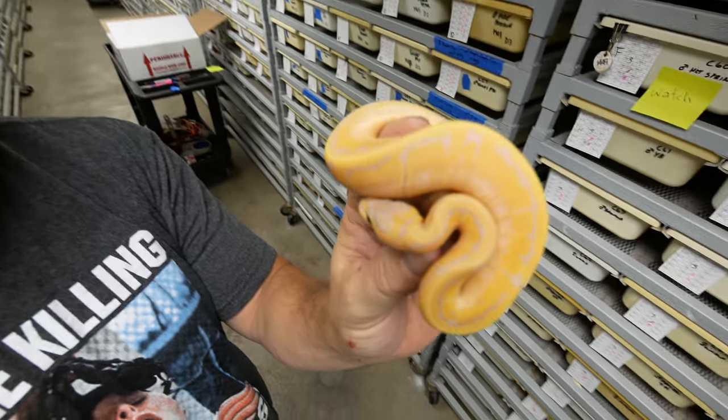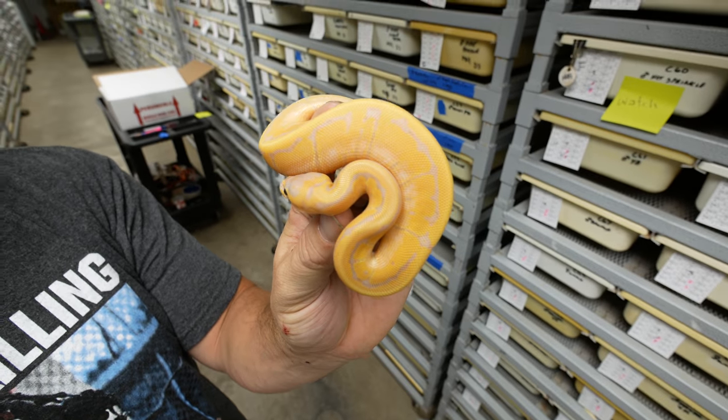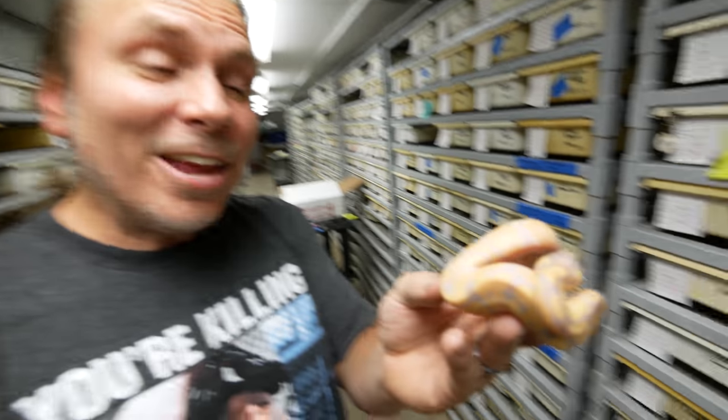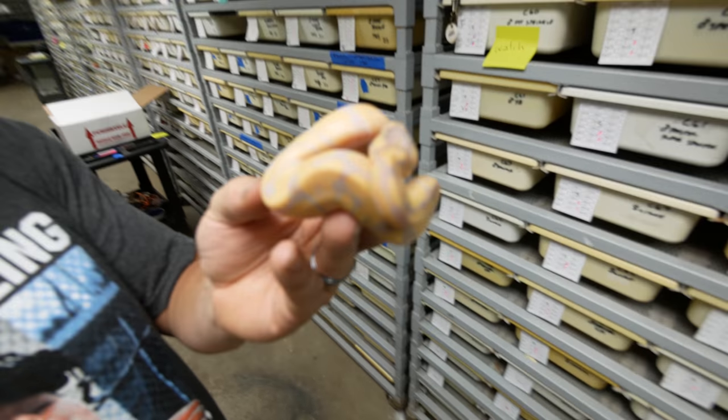Moving on to this cute little monkey here — this happens to be a banana Enchi pinstripe. When you start adding layers into the banana gene, they really become extraordinary. The Enchi and banana mix together really well, and then the pinstripe reduces that pattern. When you put the Enchi and pinstripe together, that thing is awesome. And here is the Enchi banana — you can see how that Enchi gene really reduces the pattern and makes it beautifully banded.